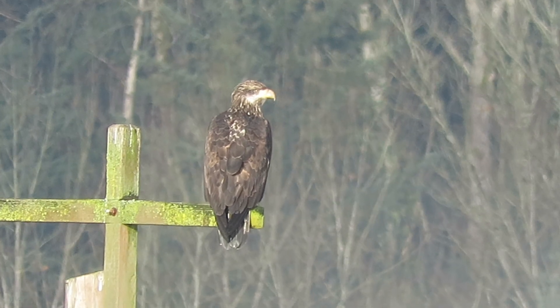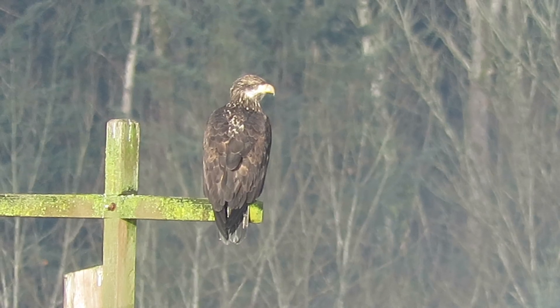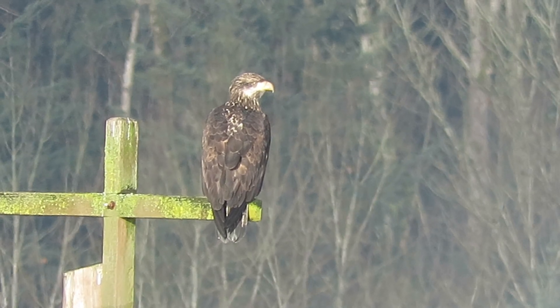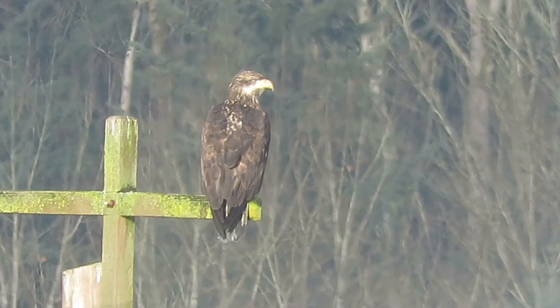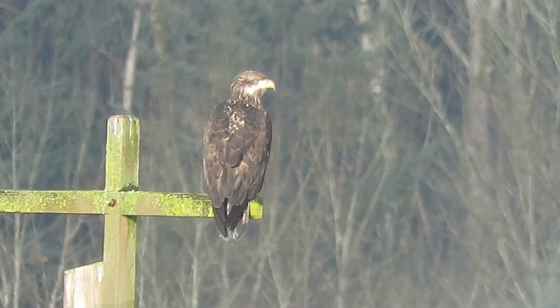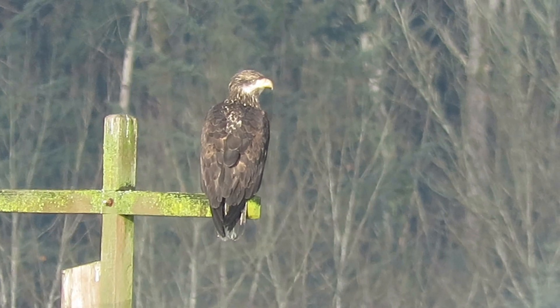There's our juvenile bald eagle. I'm at the turnaround at Frager Road South and South 204th Street. He's sitting on the perch closest to the retention pond. The fog has lifted now so we're checking him out.